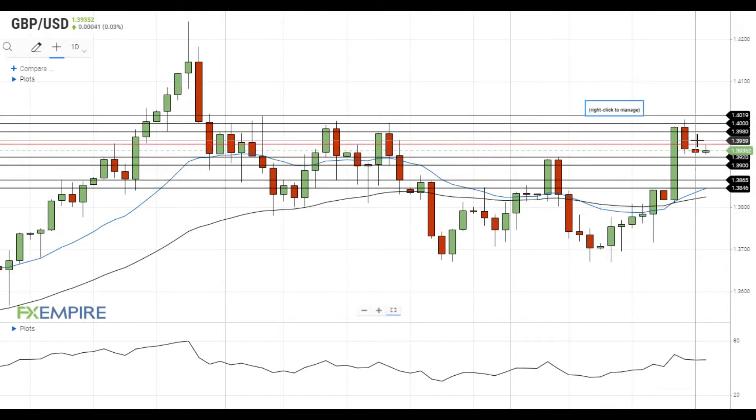Pound-dollar faces resistance at 1.3950 and is trying to settle below the support at 1.3920. If this attempt is successful, it will move towards the next support at 1.39.